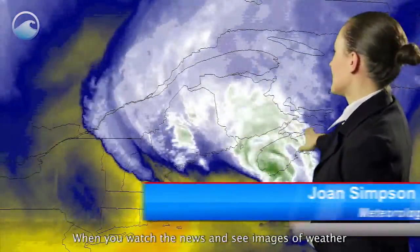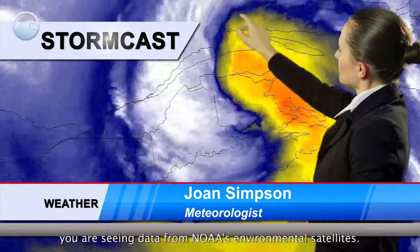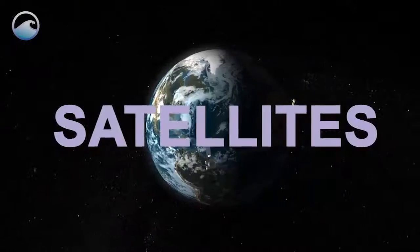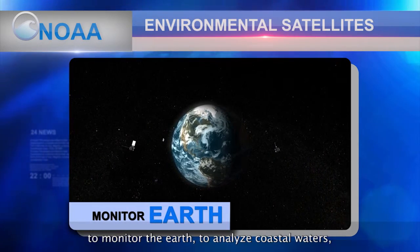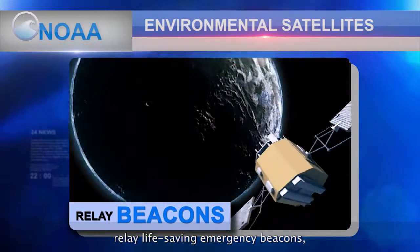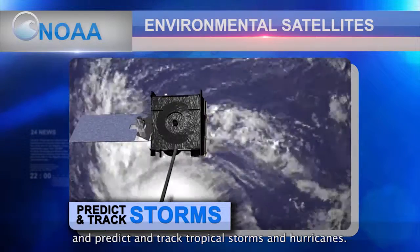When you watch the news and see images of weather from around the United States or the world, you're seeing data from NOAA's Environmental Satellites. NOAA's Environmental Satellites provide data from space to monitor the Earth, to analyze coastal waters, relay life-saving emergency beacons, and predict and track tropical storms and hurricanes.